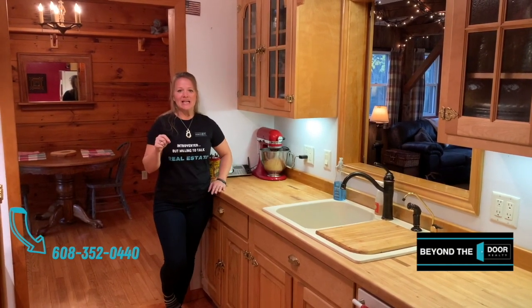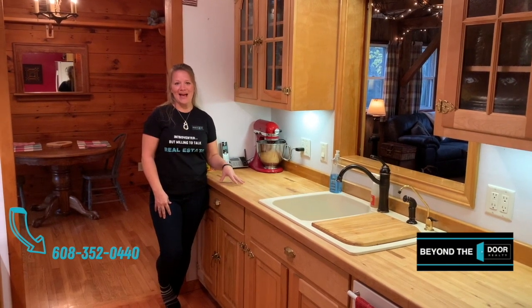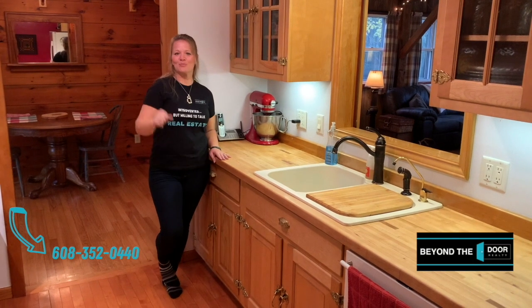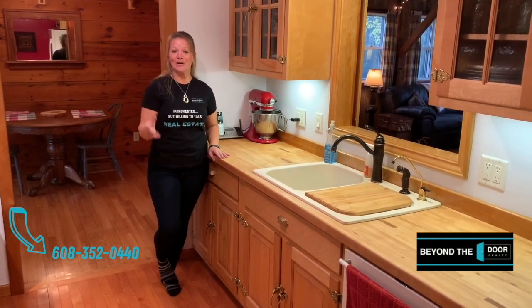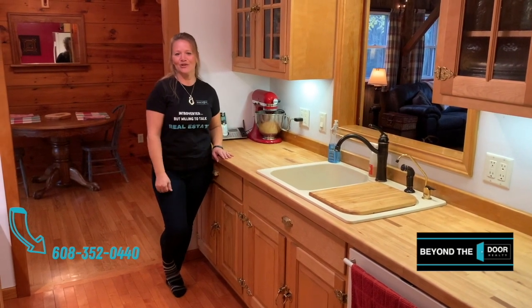We're standing in this custom-built kitchen, and it was remodeled to look like an old icebox — it just adds to the story and character of this home. All of these cabinets were custom-built by a guy in Columbus. The countertop was upcycled from a tree taken down in Madison and turned into a really amazing butcher block countertop. There's also a chef's stove and a chalkboard against the pantry that came out of an old schoolhouse in Madison. Take a peek into that pantry and see just how much space is in there.